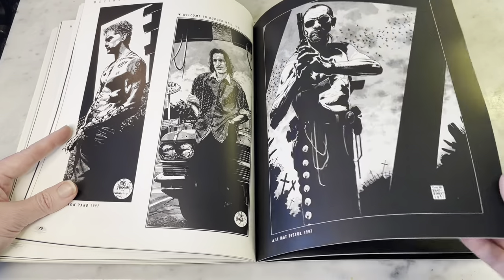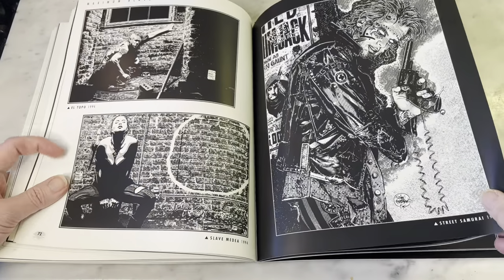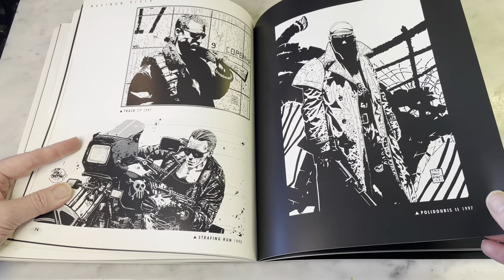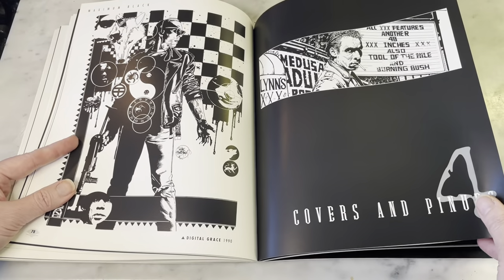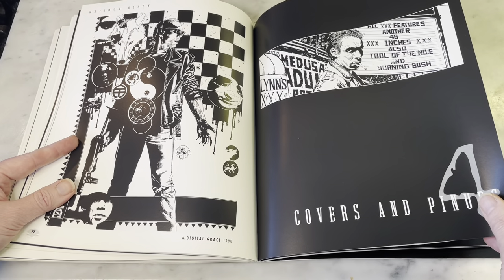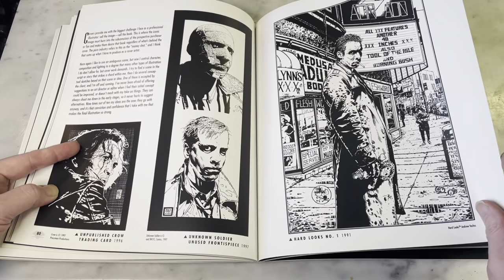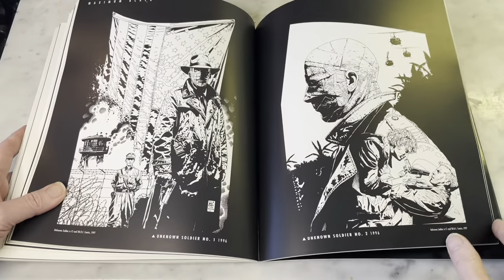So if you haven't heard of Timothy Bradstreet, I definitely recommend checking out his art. I really was so in love with this book when it first came out — I couldn't get enough of it. He definitely showed me a lot of the power of what you can do with blacks and negative space in comic books — covers and pinups. Hard Looks, number one — that was a Vertigo title, I think. I could be wrong, but I usually am.